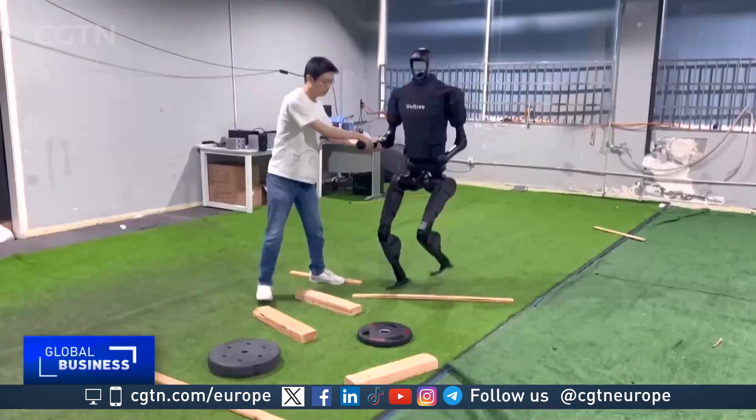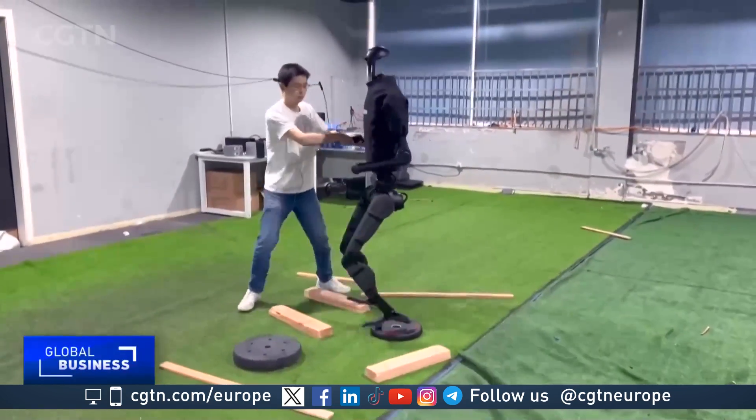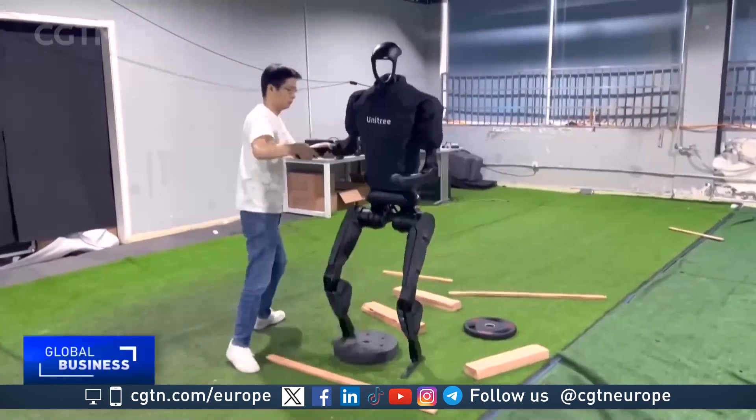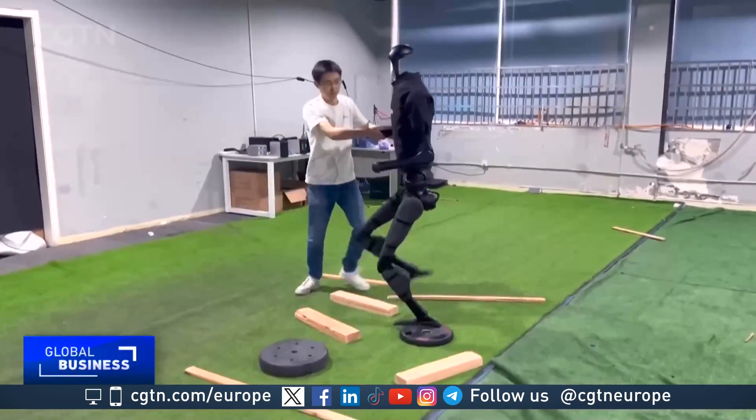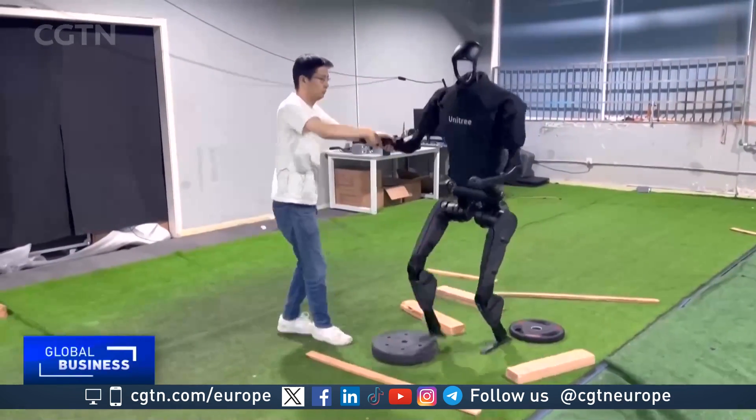In the past, robots had to be programmed manually for different scenarios. For example, if there is a different terrain in front of it, or if there is a cup you want it to grab, we humans have to type in all that code — so it takes a lot of time and energy. Now, with AI, you don't need to change the model or put in more manpower. You just put it in a different simulated scenario and let it get the training.